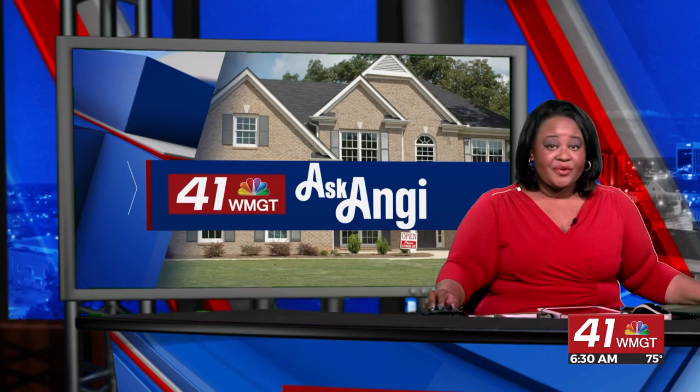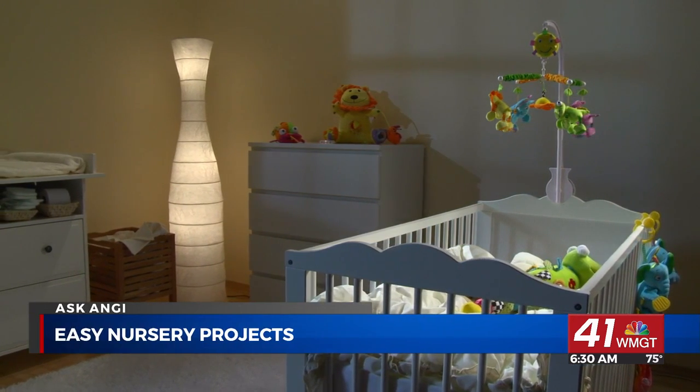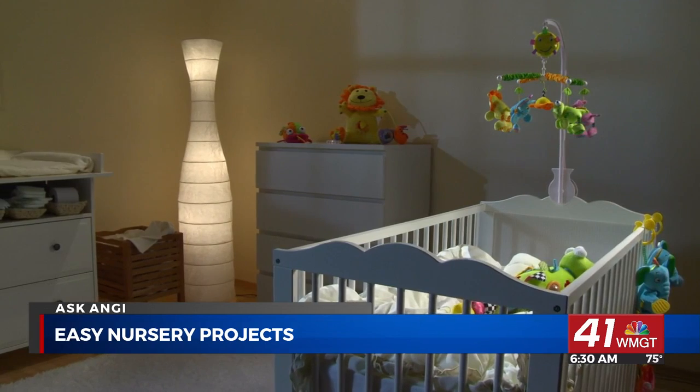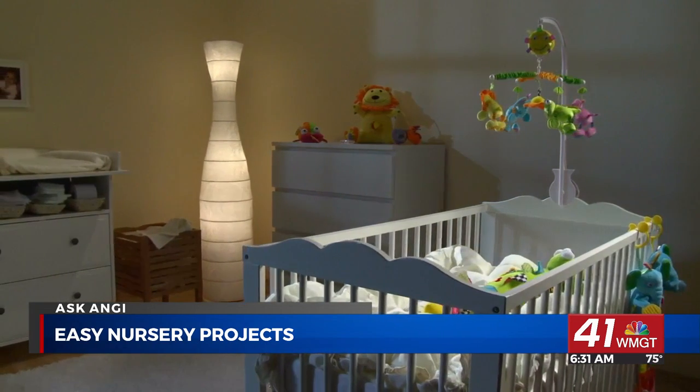Setting up nurseries can be difficult for both new and experienced parents. In today's Ask Angie segment, we have some easy, impactful projects that will help you design an organized, cohesive space for your little one — from color schemes to closet storage. There's a lot that goes into designing the perfect nursery. Rachel Zepernick, interior home expert at Angie, is here to walk us through her favorite gender-neutral nursery projects.